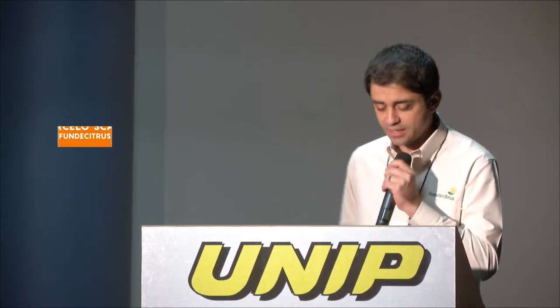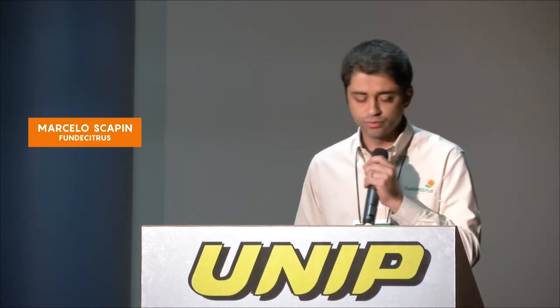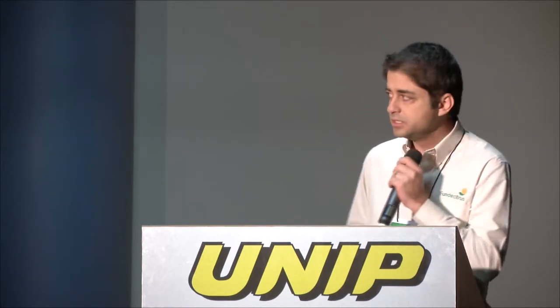It's a pleasure to be here with all of you. I'd like to talk about what Fundacitrus has been doing in terms of adjusting the spray mixture, and also what we have in terms of innovation so that we can bring citrus growers to the digital area.